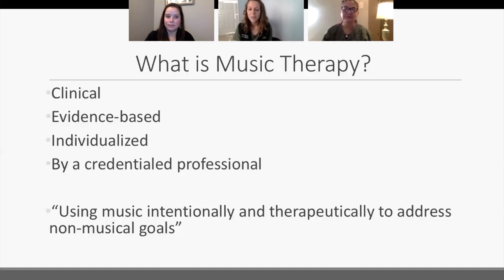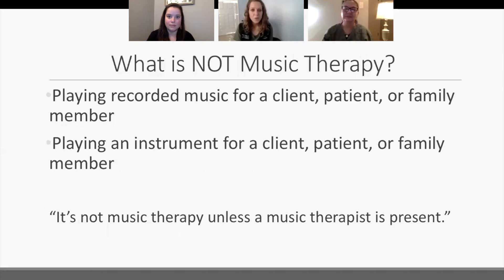Music therapy is not playing recorded music for a client, patient, or family member. It's not playing an instrument for a client or patient. It's not listening to the music we sometimes have in Gateway. As wonderful and meaningful as those things are, we say it's not music therapy unless a music therapist is present.